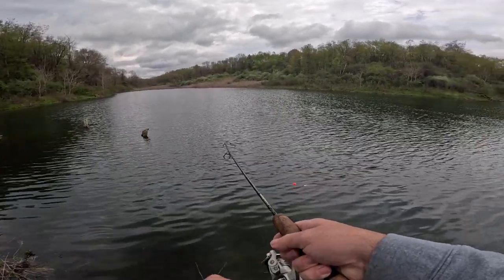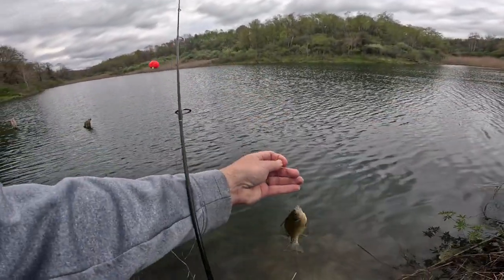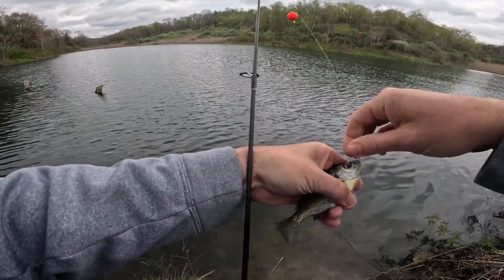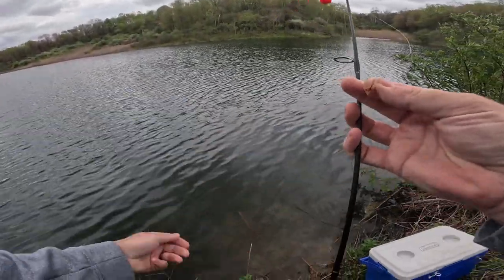There we go, another small one. Water temperatures haven't quite got warm enough for these where they've really started hitting hard — they're still kind of pecking a little bit at the bait.